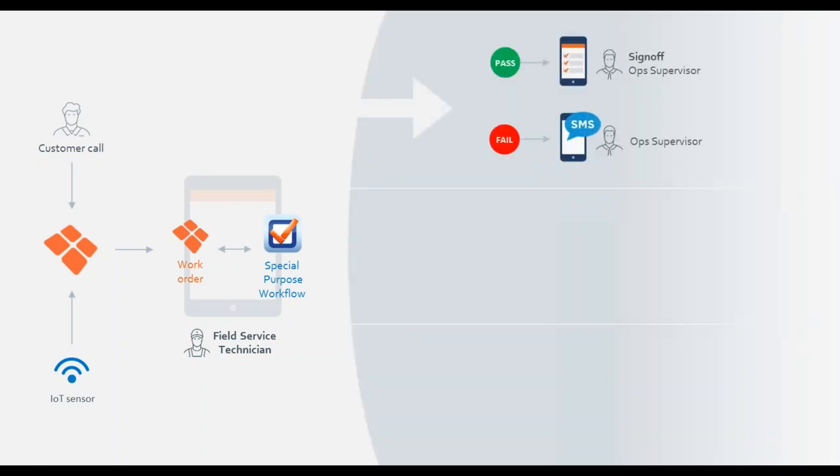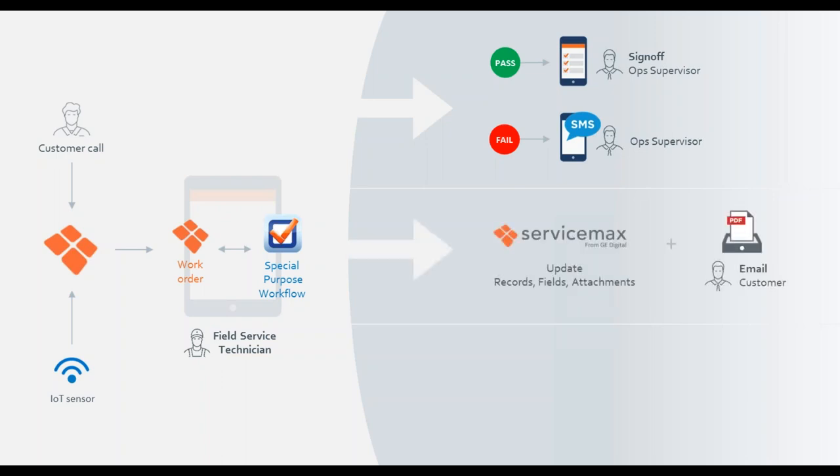As the workflow is completed alongside the work order, if it's a pass, the ops supervisor can sign off remotely. If it's a fail, the supervisor also gets an SMS notification that something went wrong. ServiceMax completes updates, records, fields, and attachments pulled from ProntoForms and attaches them to the work order — so everything is in one place. These can also be emailed to the customer before the technician leaves the site. Optional data integrations include Dropbox, Box.com, and Gmail.